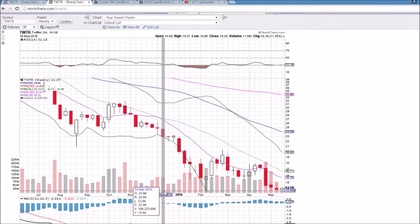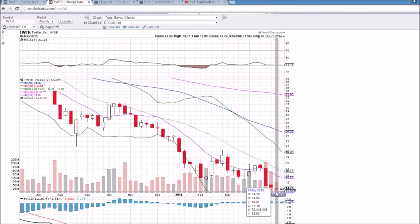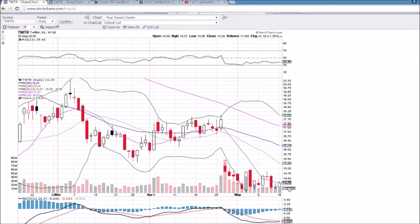The weekly chart for Twitter shows that double bottom. Lower highs still in place, tightening range, and if we can see that bullish break, we're looking at $14.86, $14.98, and then up into the $15 area. There's nice upside potential as well with a lack of moving average resistance.